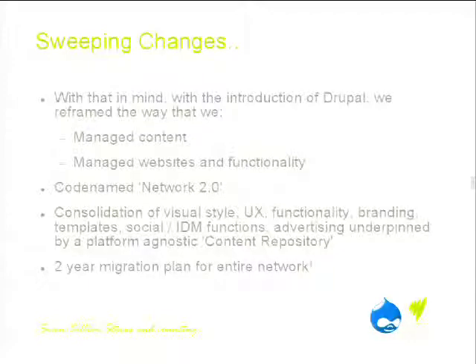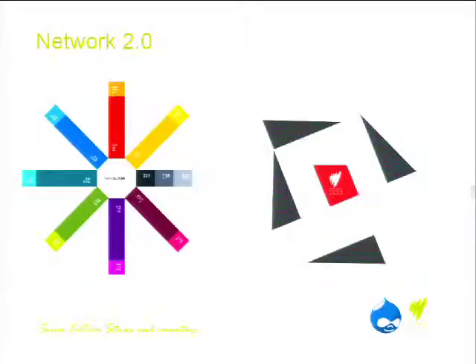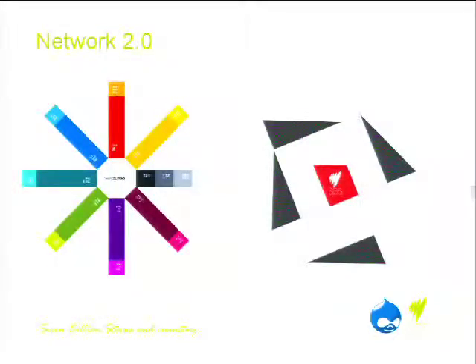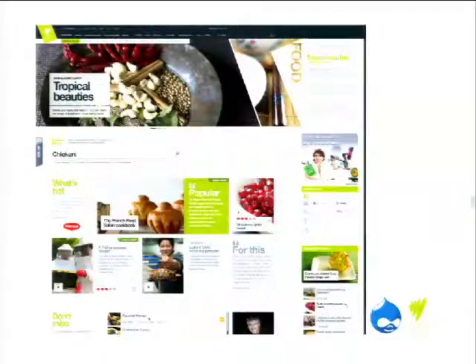The current crop of SBS websites kind of look as though they're part of a network, but they kind of don't — there's a common header and footer and the mastheads are reasonably similar, but it's not like the Guardian or the BBC where you immediately know where you are. There was a very long and drawn-out design and branding exercise around what Network 2.0 should be. The new site will start to take on a new colour palette, angles, and design.